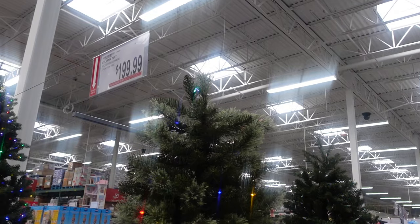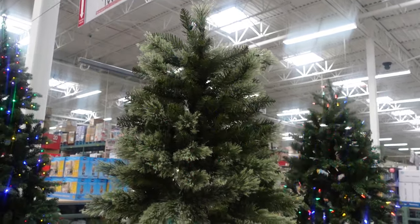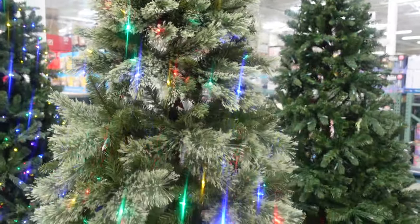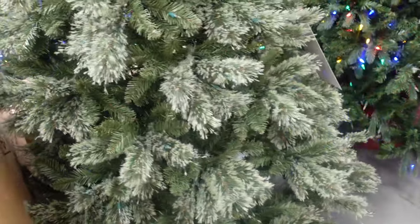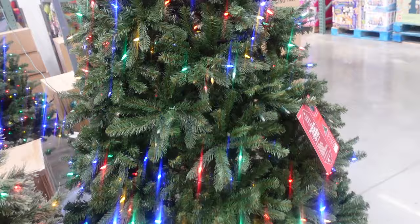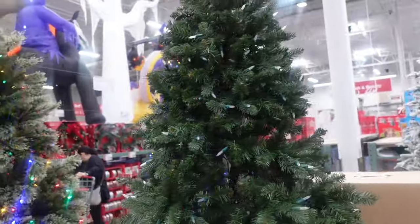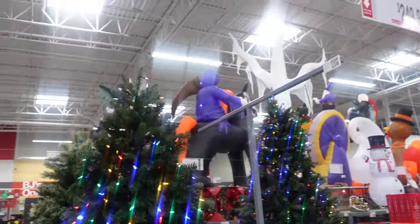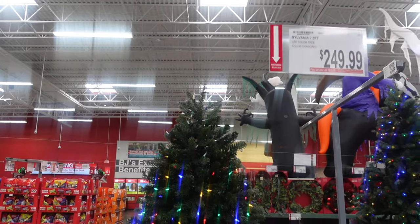For $199.99 they have this seven and a half foot Rochester cashmere tree. I am looking for another tree — a slim tree. I don't see any slim trees here. Let me know in the comments if you know a good place to get a slim tree. I was looking at King of Christmas, that might be where I get one.